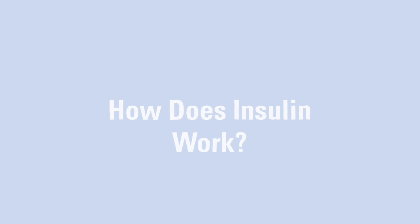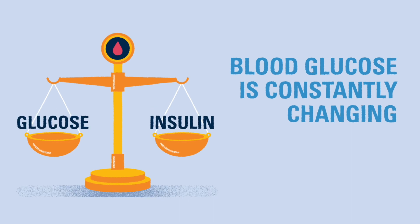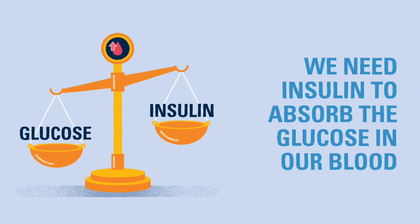By this point, you have learned that blood glucose can change for lots of different reasons, especially after eating carbohydrates. Insulin is the way we balance the changes from carbs to keep the blood glucose from getting too high. But how exactly does insulin work?